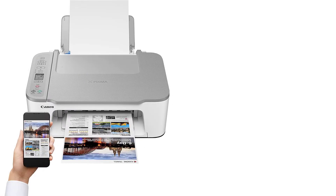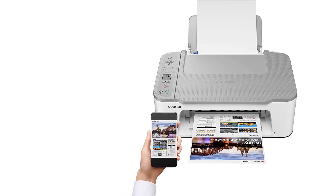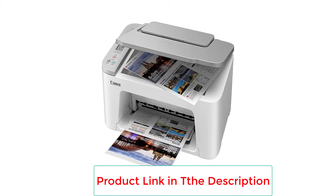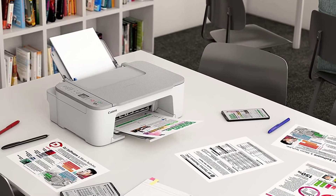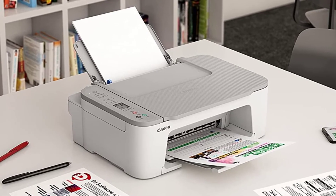Digital display. The PIXMA TS3520 has an excellent touchscreen display. As a result, you can alter your print using the touchscreen, making it highly user-friendly. Furthermore, by swiping the LCD, you may access various unique capabilities. Our experts found the automatic power-off and on option is very useful for users.